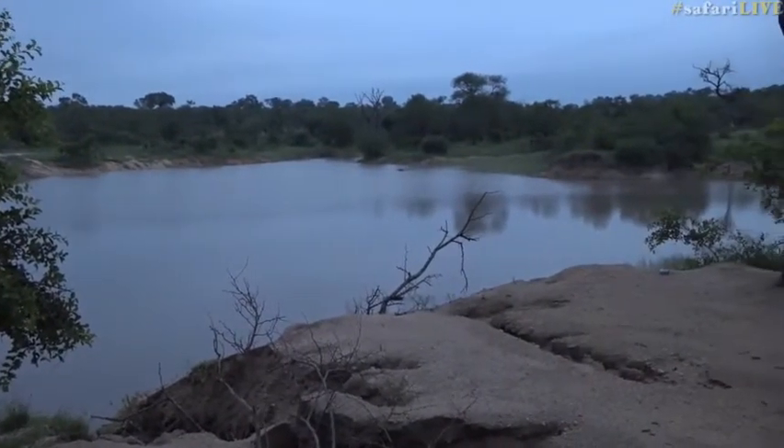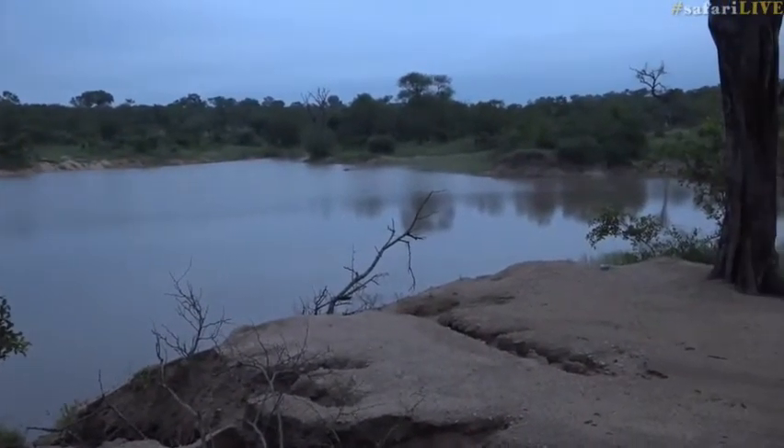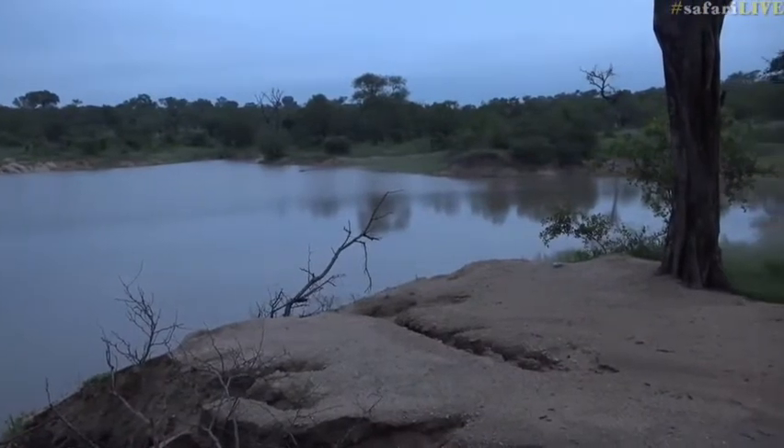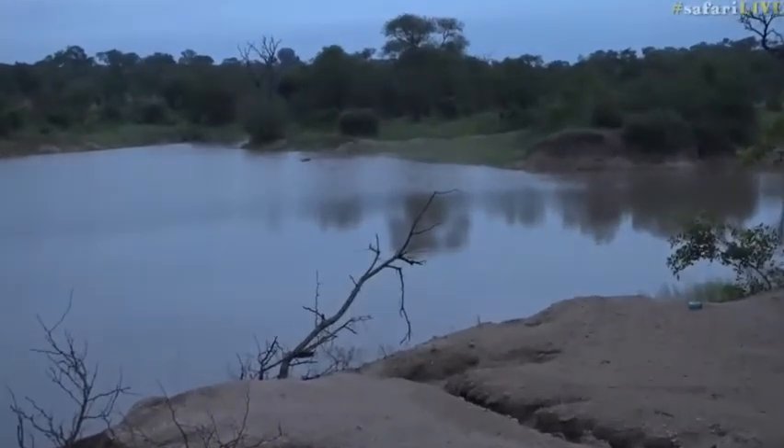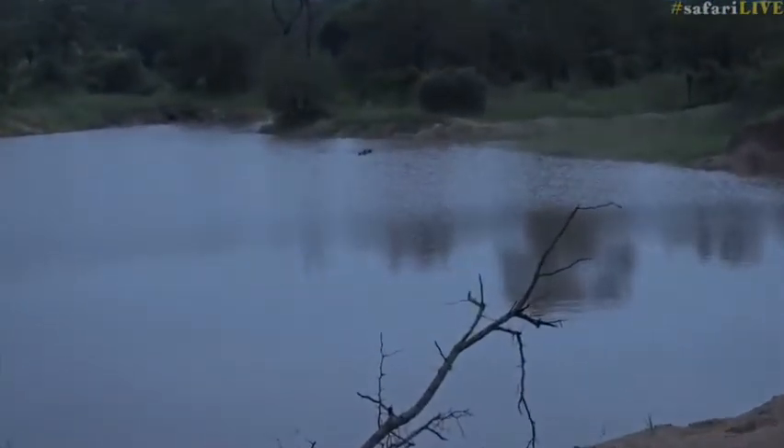No more little jacuzzi section in the dam. That little segregation is now gone, but you can see in the very far corner there are two hippopotami.